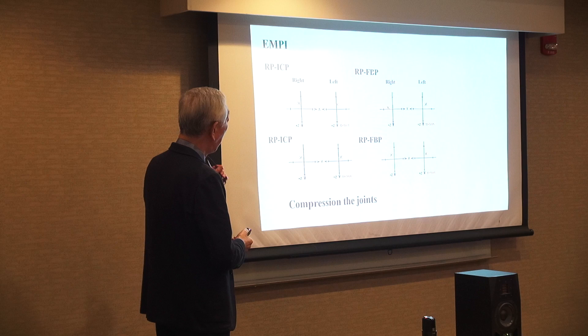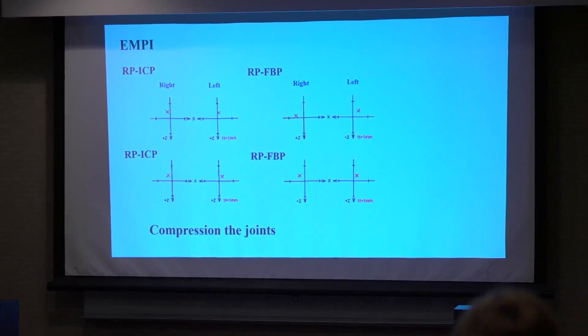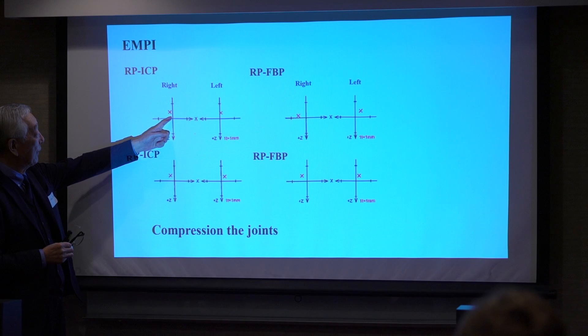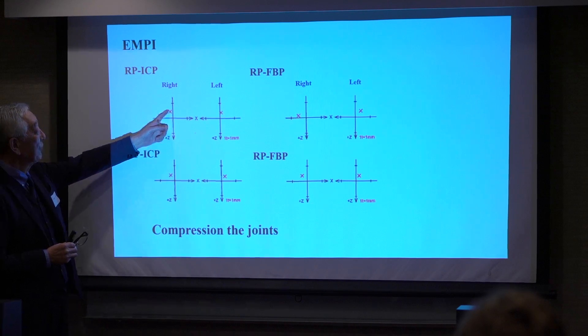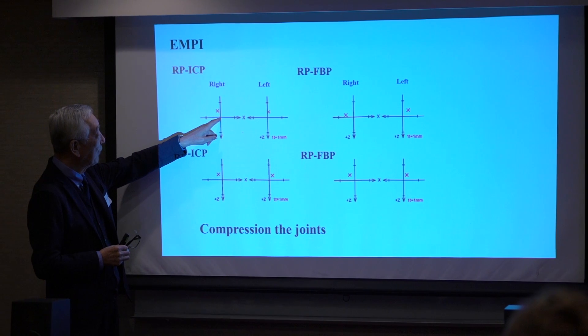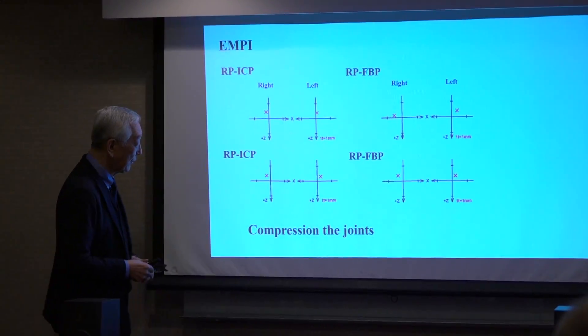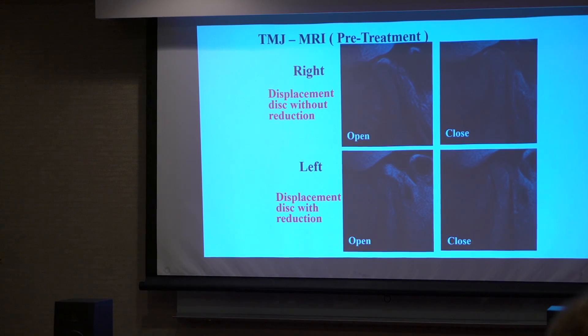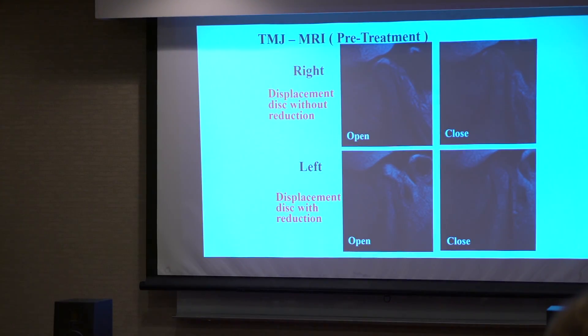FBP is a false bite position. If you do strong clenching, the right side of the condyle compresses. This is the original position — always compression, always compression — strong compression of the joint. That's why there is already disc displacement.